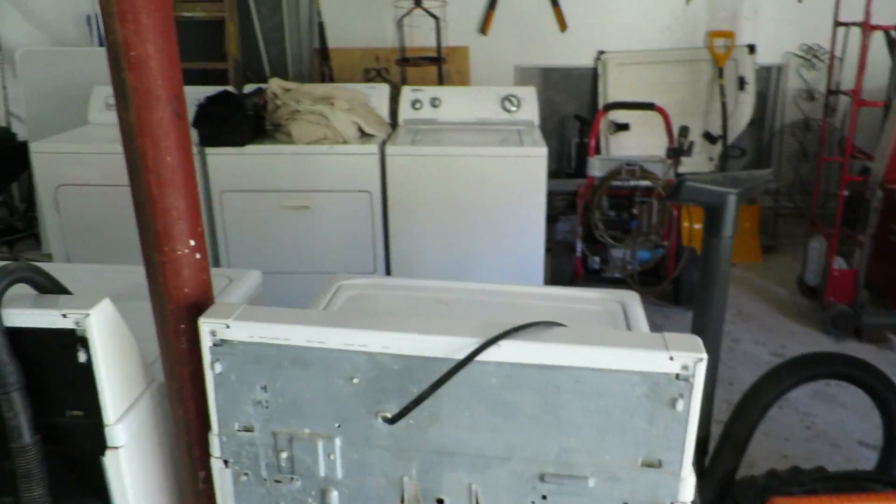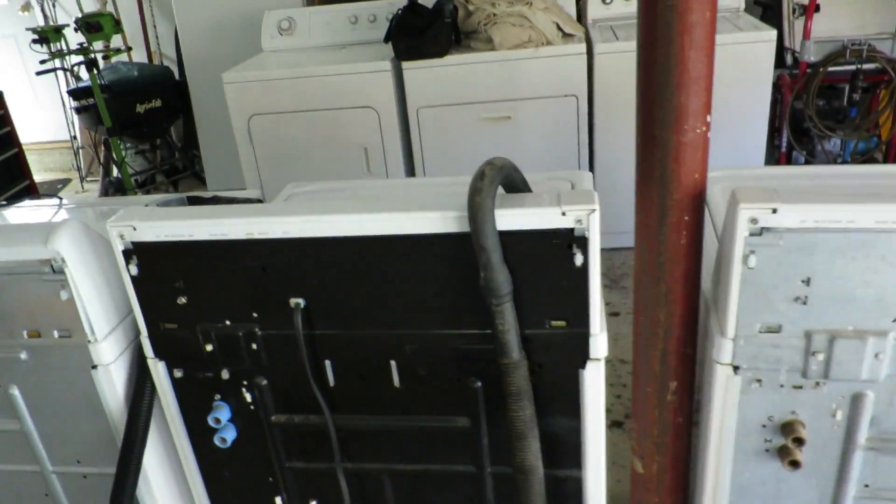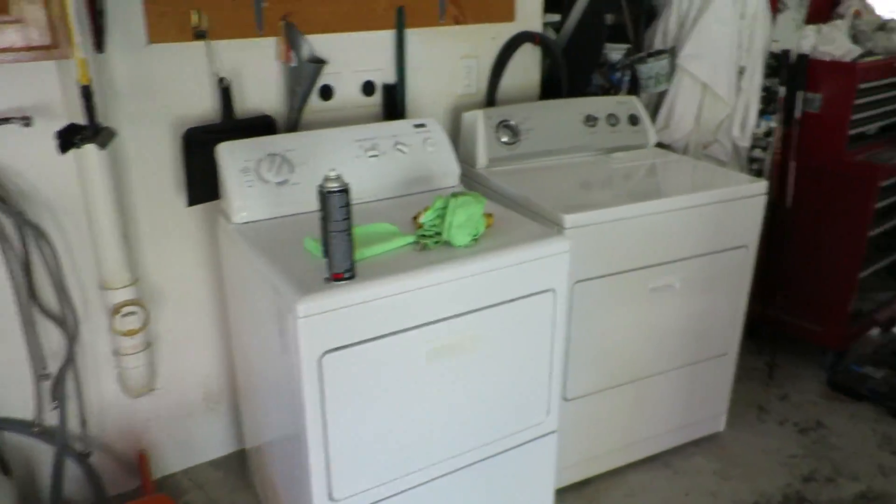We just got back to the house. Just want to give you guys a little inventory update — we've got four sets in here: four washers, four dryers. We're selling one today at four o'clock. It's about $1,500 worth of machines right there, so we're making some money.